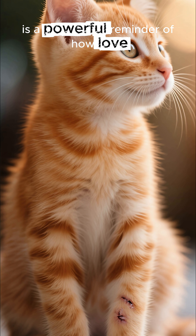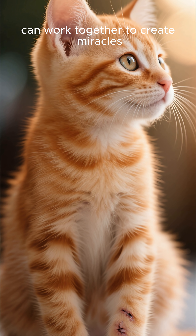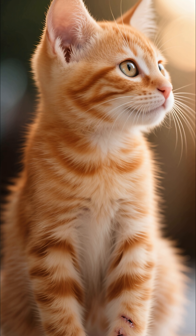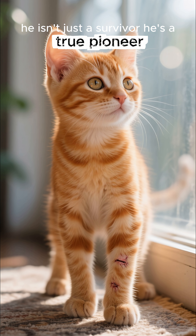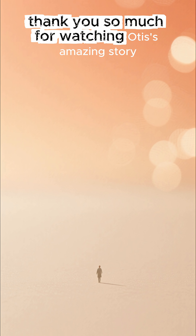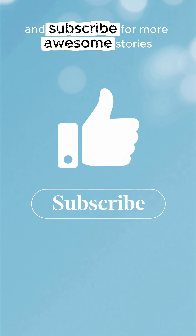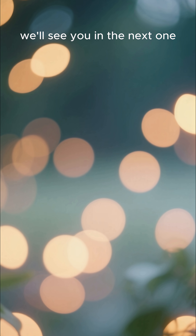Otis' incredible journey is a powerful reminder of how love and groundbreaking veterinary science can work together to create miracles. He isn't just a survivor — he's a true pioneer. Thank you so much for watching Otis' amazing story. If you loved this, hit that thumbs up and subscribe for more awesome stories. We'll see you in the next one.